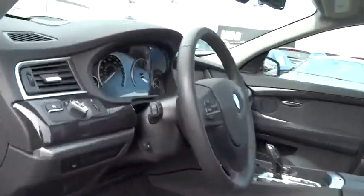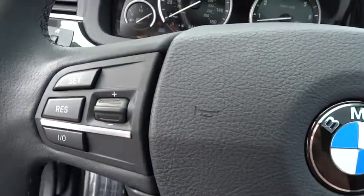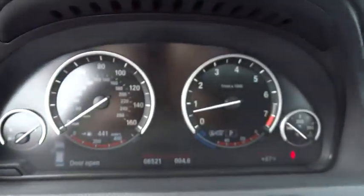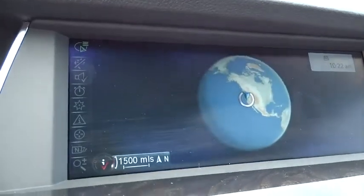Keyless entry, four-wheel disc brakes, aluminum wheels, cruise control, floor mats, keyless start, climate control, premium sound system, universal garage door opener, rear defrost, AM FM stereo radio.